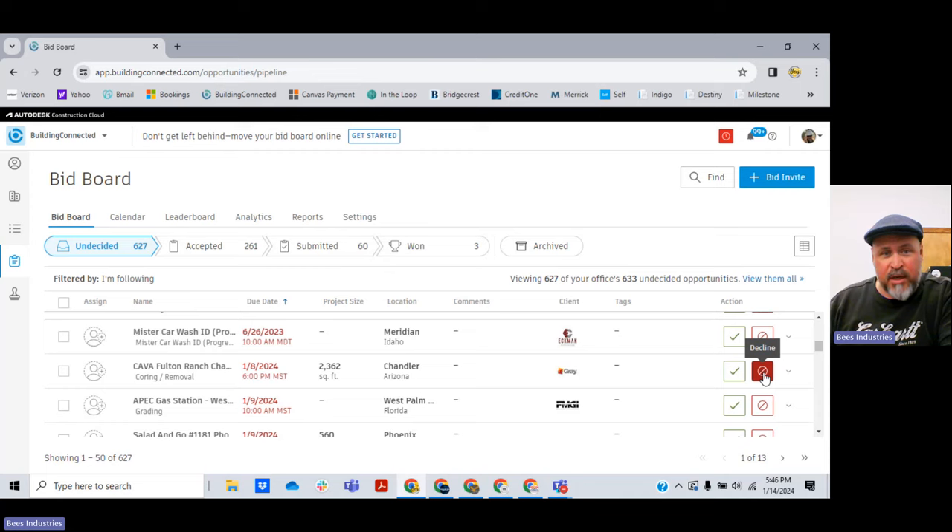I've got plenty more to get after besides these past-due bids. If a GC were to call me and ask if I was going to bid on one of these old jobs, I could dig them out of the trash, but it's rare to almost never that they do. So I'm going to delete these. We want to get proposals turned out before the deadlines, obviously.